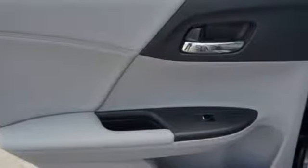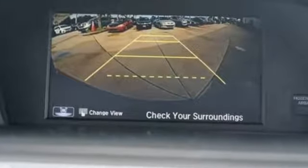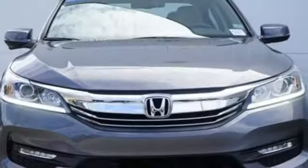This from Kelly Blue Book: the Accord is synonymous with Honda and has been known for nearly four decades as a reliable, comfortable, pragmatic way to move families. Honda has a world renowned reputation for reliability.